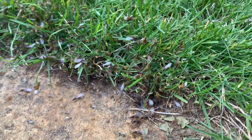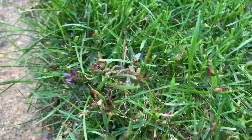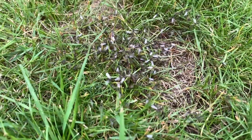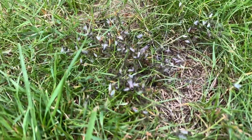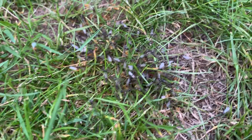They all emerge at once, making the ground itself look like it's moving. One interesting thing I've noticed is that the males and females seem to fly out separately from different holes. I'm not sure if this is a coincidence or if this is how it normally happens — I'm not an expert so I don't really know.